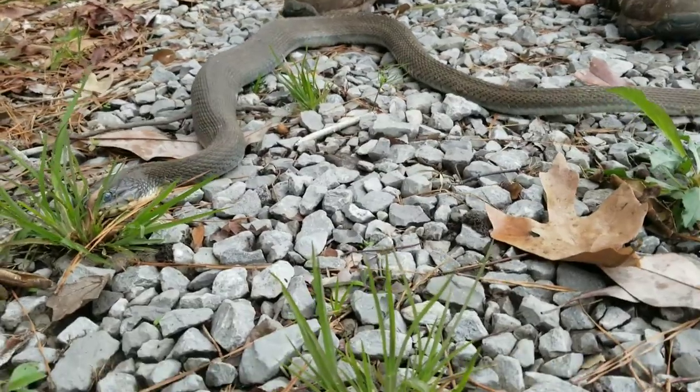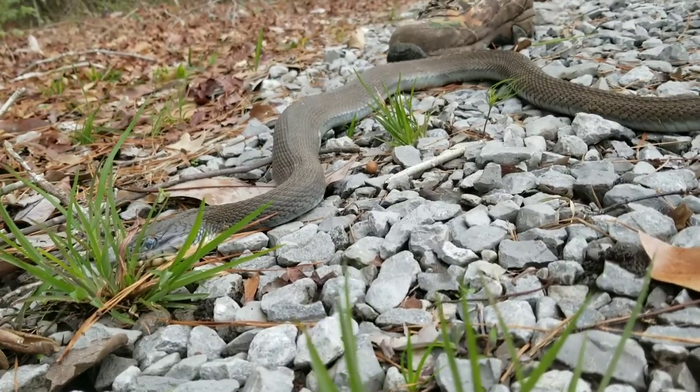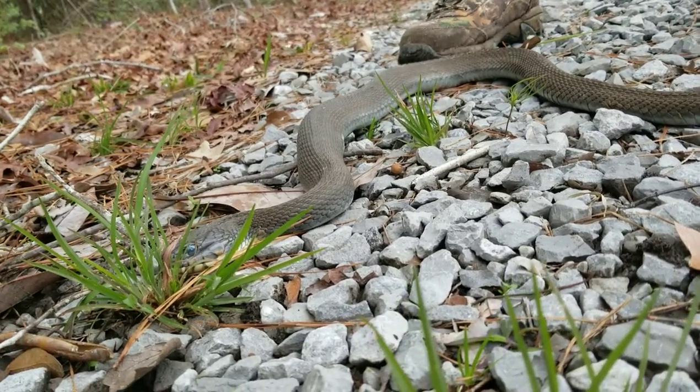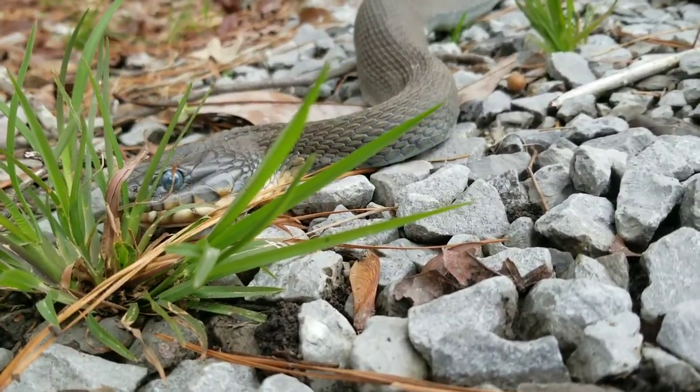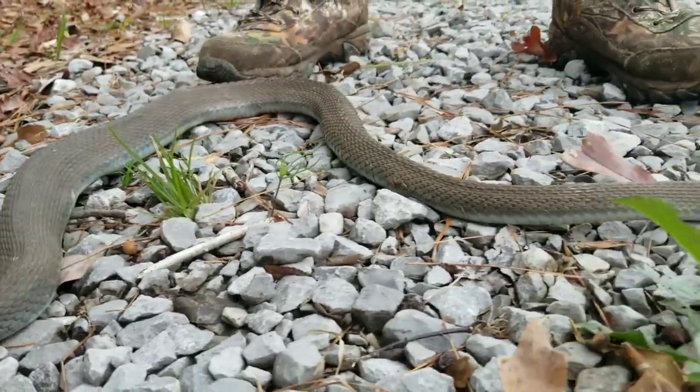Big old guy. It's a cool day and he was just kind of out in the sun. Remember, snakes don't hibernate — they go into brumation, which means their metabolism slows down. They will come out when the sun's out or when it's a little warmer to try to get some sunlight to warm up, because their metabolism gets really slow. So slow that in the winter time they don't eat very often.